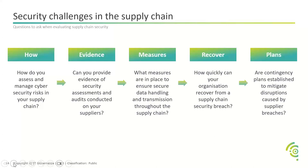We need to evidence it — can you provide evidence? We need to measure it — what measures are in place? These could include a pen test with the corresponding report. We need to recover, and we also need a contingency plan in place for any disruptions that may arise. That will all help the remediation process. These are some much-needed questions when thinking about supply chain security.